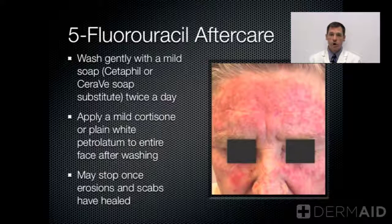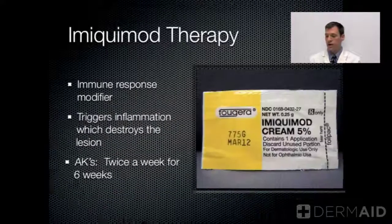On occasion, we'll prescribe a mild cortisone, such as Desonide, to help take the burn away after the treatment is complete. Or simply white petrolatum — Vaseline Petroleum Jelly or Aquaphor — can be applied to give relief and help the area to heal.